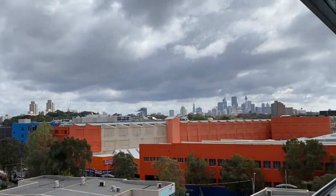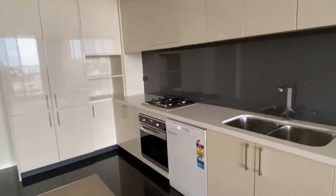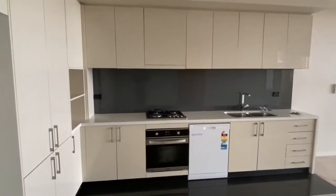You can see the Sydney Tower, and the kitchen features gas cooking, a dishwasher, and plenty of storage cupboards.